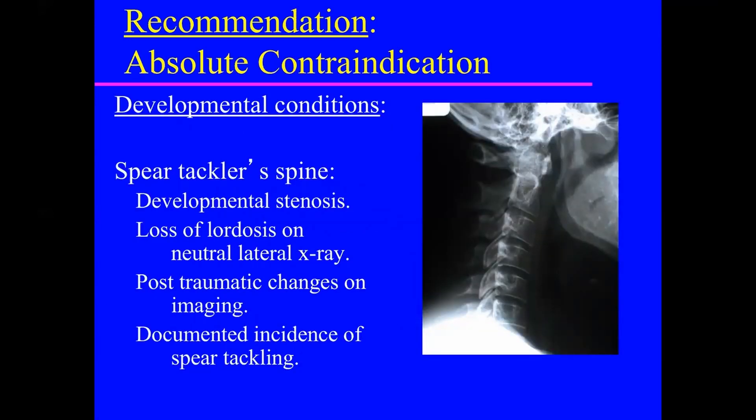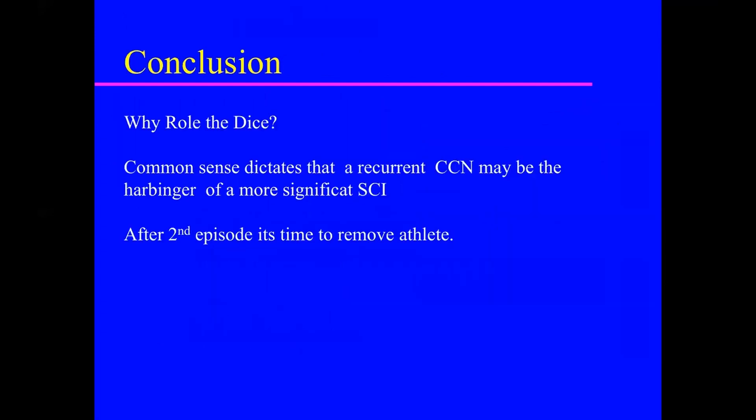Another scenario is the spear tackler spine, where a player has developmental stenosis, has lost their lordosis, and has witnessed episodes of improper tackling technique. The conclusion: why roll the dice? Common sense dictates that recurrent cord neuropraxia may be the harbinger of more significant spinal cord injury. Most of us will remove an athlete after one or two episodes from continued play. Thank you very much.